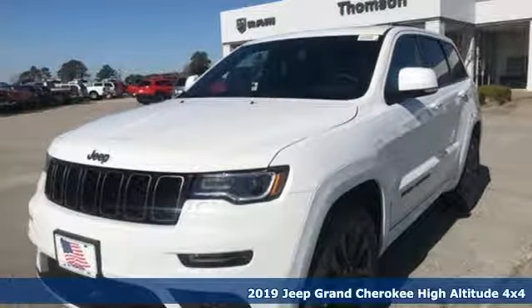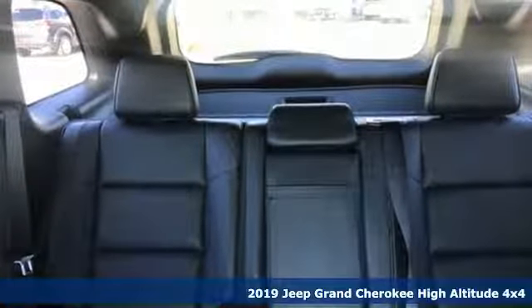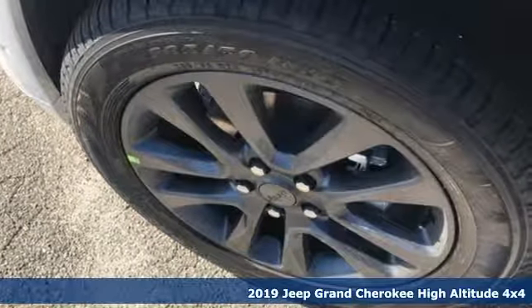Here's a new 2019 Jeep Grand Cherokee. Welcome to a ride that is as spectacular as the scenery. It comes with all the amenities you need.